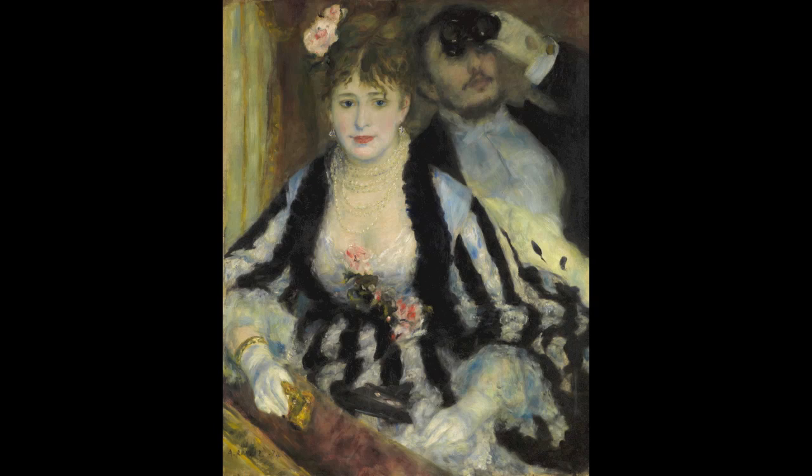La Loge exemplifies the Impressionist method of using color as a compositional device. But Renoir defied any narrow characterization of that theory. He embraced the challenge of using black to visually unite and activate his painting. La Loge is a celebration of the visual dynamism of black.